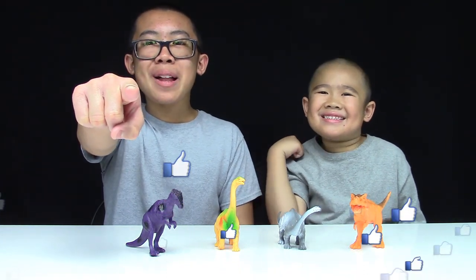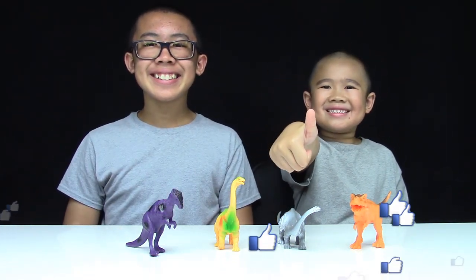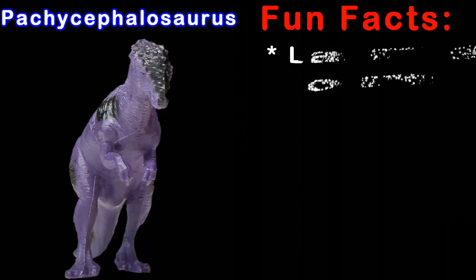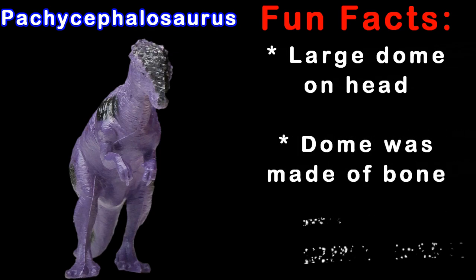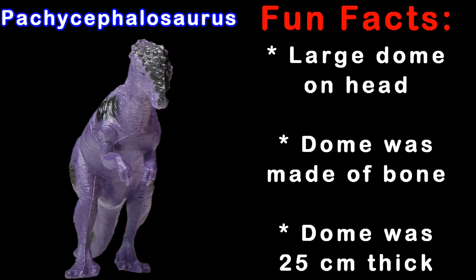Awesome job spelling! You're a super speller! Time for some fun facts! Pachycephalosaurus had a large dome on the top of its head. It was made of bone and was up to 25 centimeters thick.